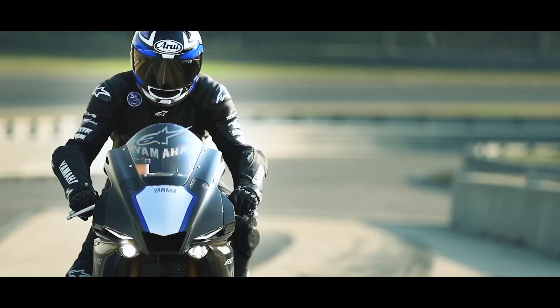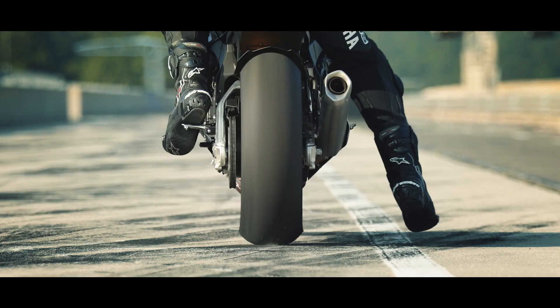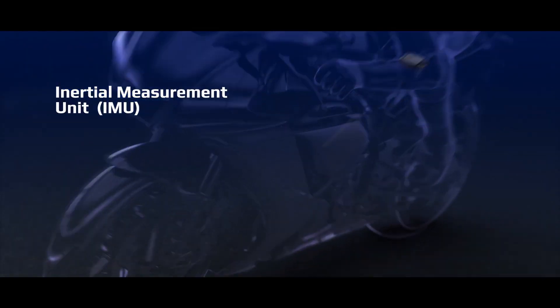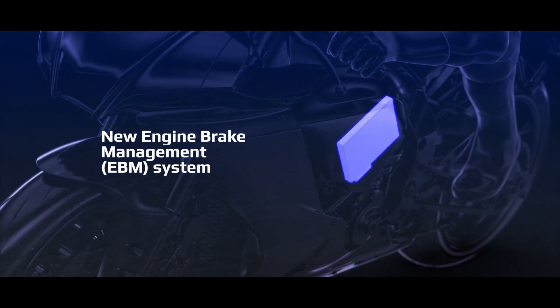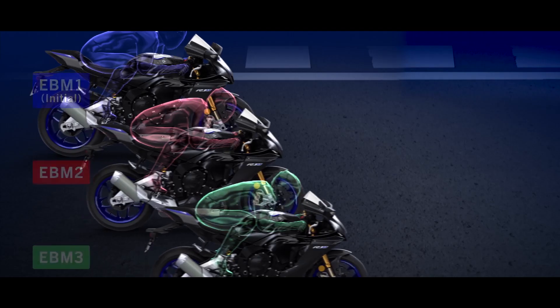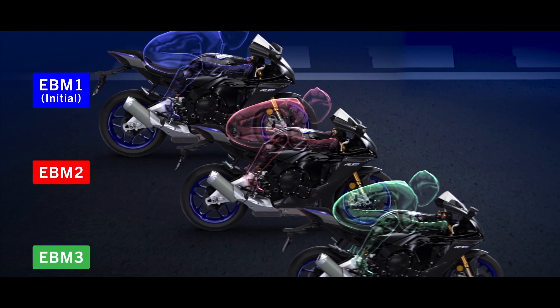An augmented electronics package offers even more rider control via Yamaha's proprietary six-axis inertial measurement unit. With a new engine brake management system that allows three levels of engine braking to suit the rider and track conditions: EBM 1, 2, or 3.